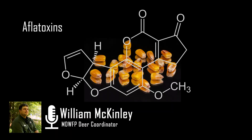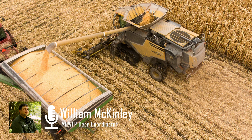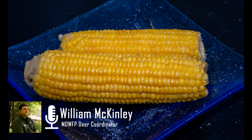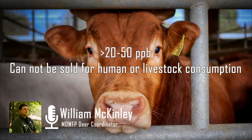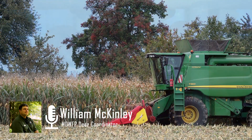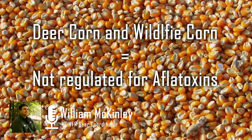Another research project to come out of MSU in recent months involved an aflatoxin study. Aflatoxins are toxic compounds produced by certain molds, and when ingested these can cause liver damage and at some levels can cause death in certain wildlife. Corn producers test their corn before selling it, and in order for it to be sold for human or livestock consumption, it must rate at 20 to 50 parts per billion or lower. However, if this corn is above 50 parts per billion, it can be sold as deer corn or wildlife corn since these are unregulated.